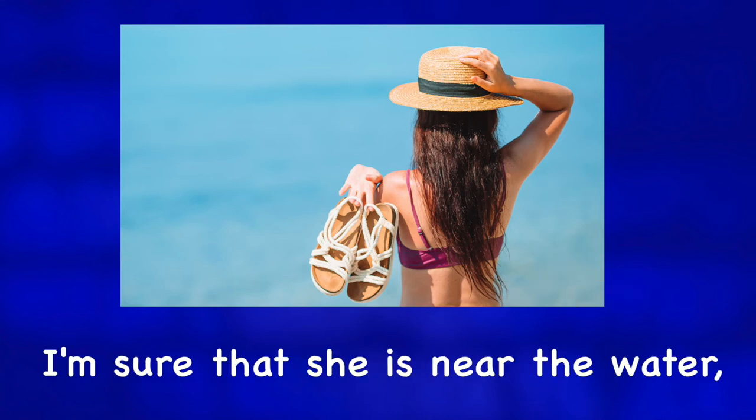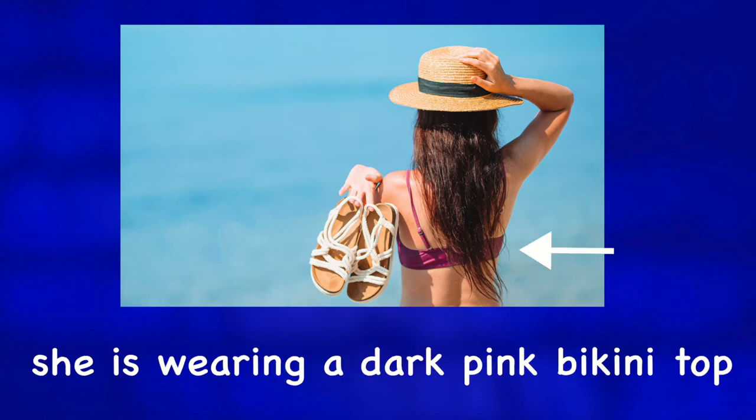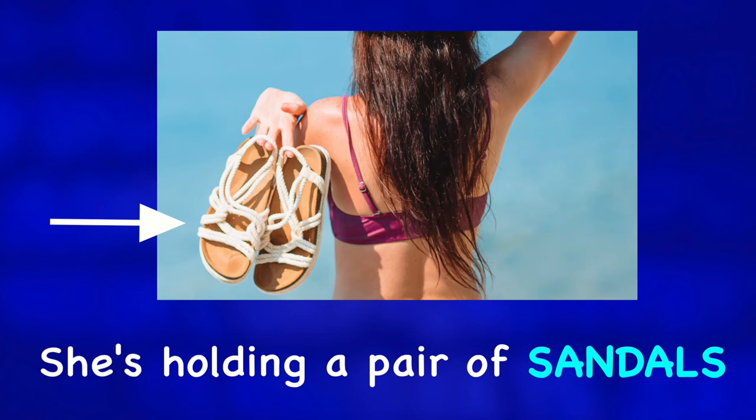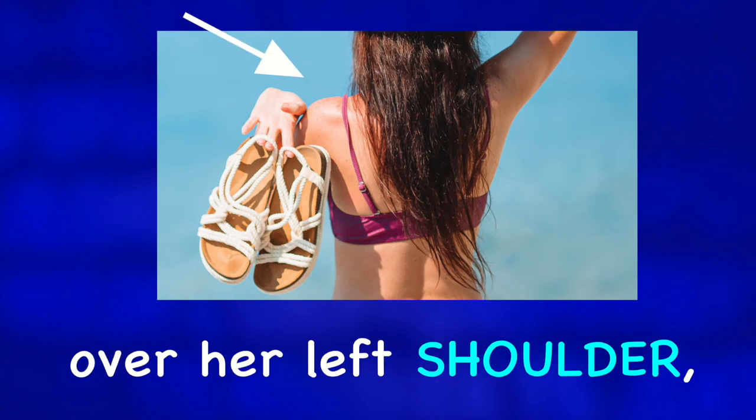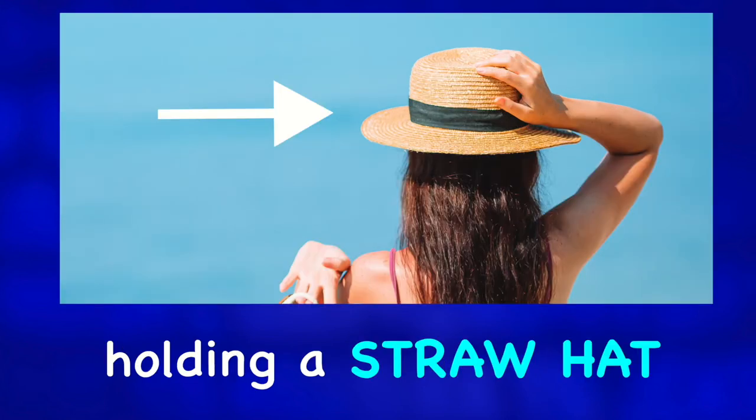I'm sure that she is near the water because we can see that she is wearing a dark pink bikini top. She is holding a pair of sandals over her left shoulder and her right hand is up on her head holding a straw hat.